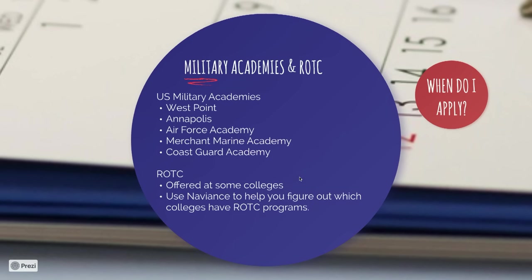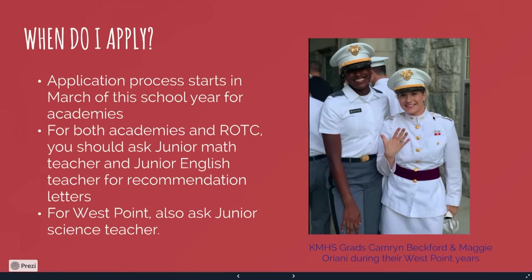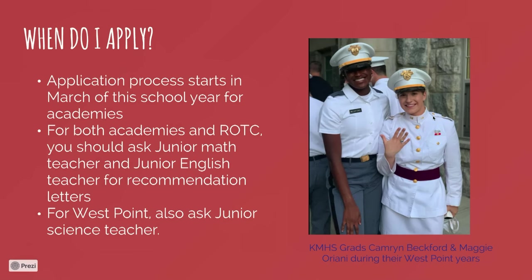You can use Naviance to find out which colleges have ROTC programs. If you are thinking about applying to any of the academies, the process would start in March of this school year for places like West Point, Annapolis, and the Air Force Academy, so once we hit March 1st, you would want to start your pre-application. For both the academies and ROTC, when asking teachers for letters of recommendation, you should ask your junior math and junior English teachers, as those are required. West Point will also ask for a junior science teacher letter.